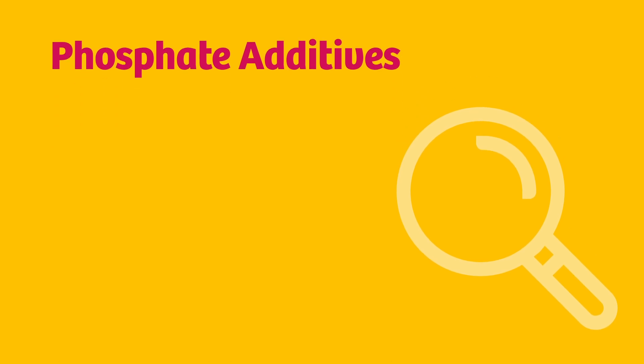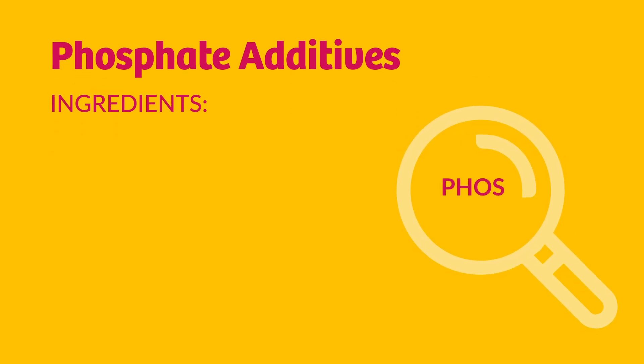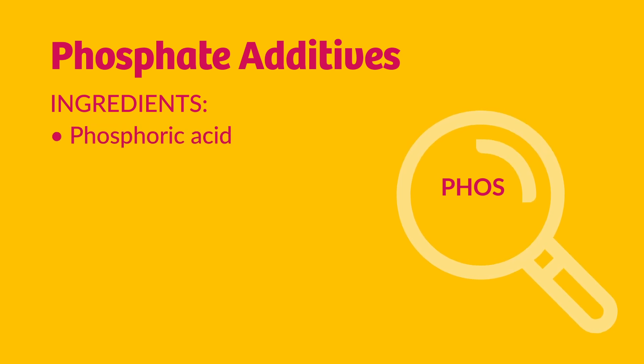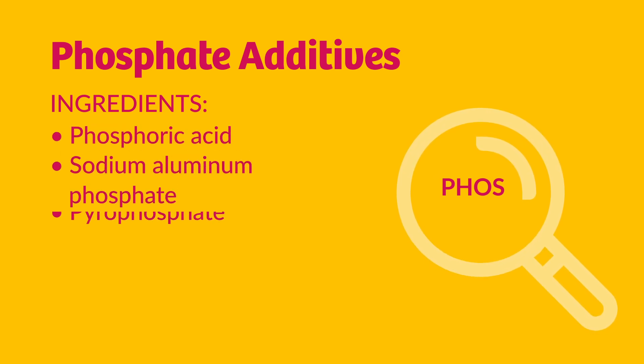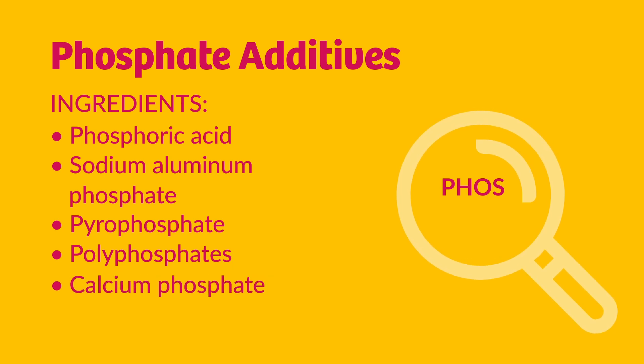You can spot phosphate additives by looking for words with 'Phos' in the ingredient list. Some of these include phosphoric acid, sodium aluminum phosphate, pyrophosphate, polyphosphate, and calcium phosphate.